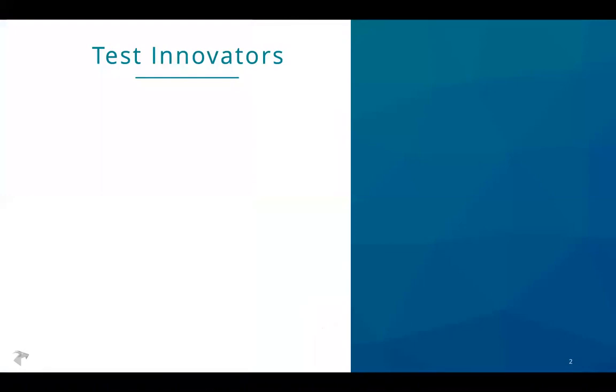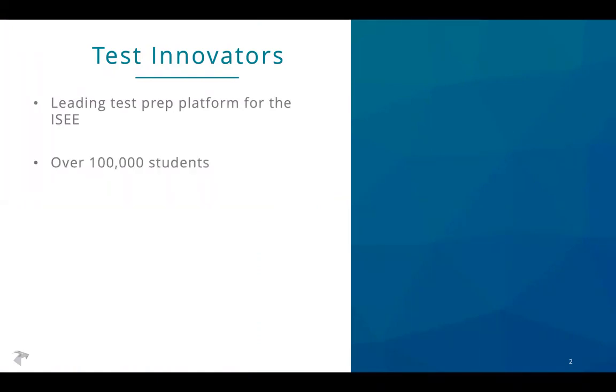Let's get started by telling you a little bit about who we are. At Test Innovators we have the leading test prep platform for the ISEE and have helped over a hundred thousand students get into the most selective schools. Based on that experience helping students with test prep, we know that standardized test taking is a skill that you can master — and like all skills, you need to learn and practice in order to improve. When you've mastered this skill, you'll be able to demonstrate all of your knowledge most effectively on the test.